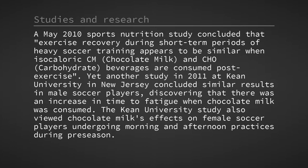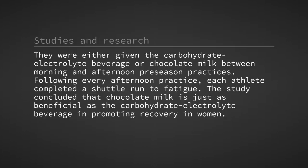A May 2010 sports nutrition study concluded that exercise recovery during short-term periods of heavy soccer training appears to be similar when isocaloric chocolate milk (CM) and carbohydrate beverages (CHO) are consumed post-exercise. Yet another study in 2011 at Keene University in New Jersey concluded similar results in male soccer players, discovering that there was an increase in time to fatigue when chocolate milk was consumed. The Keene University study also viewed chocolate milk's effects on female soccer players undergoing morning and afternoon practices during pre-season. They were either given the carbohydrate electrolyte beverage or chocolate milk between morning and afternoon pre-season practices. Following every afternoon practice, each athlete completed a shuttle run to fatigue. The study concluded that chocolate milk is just as beneficial as the carbohydrate electrolyte beverage in promoting recovery in women.